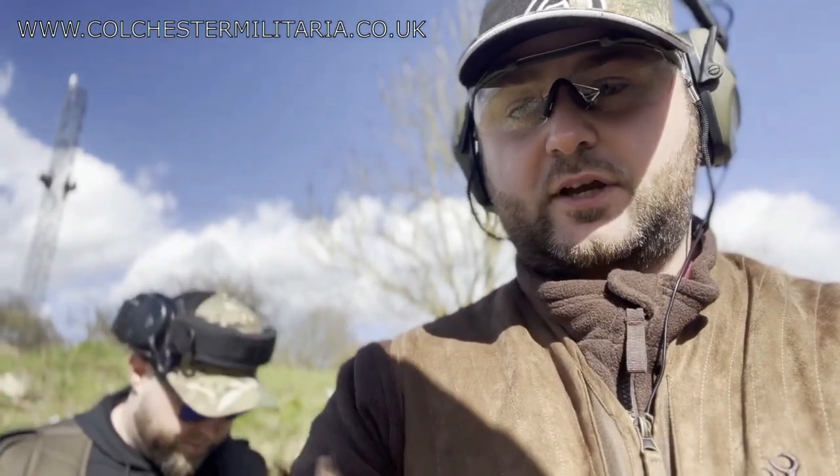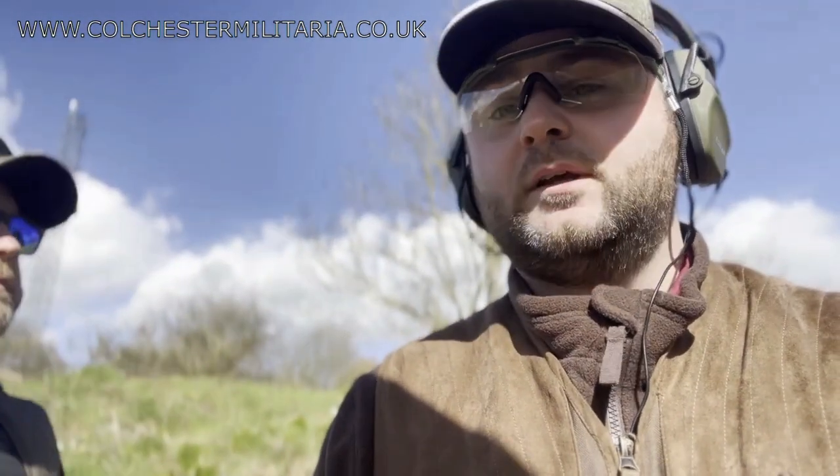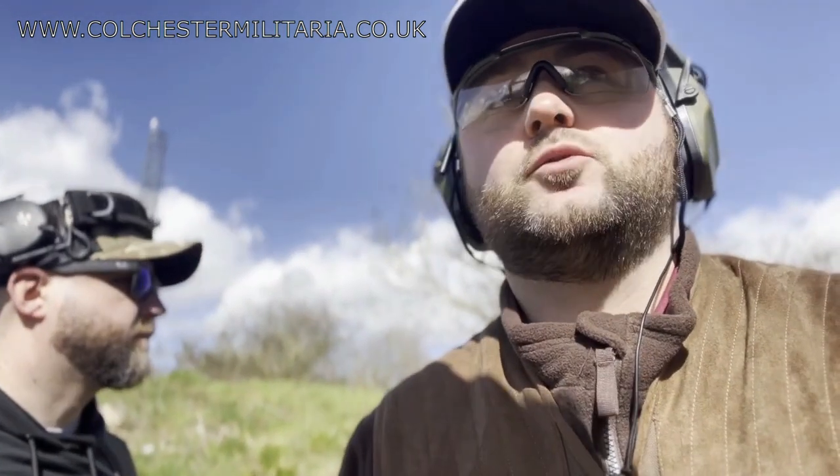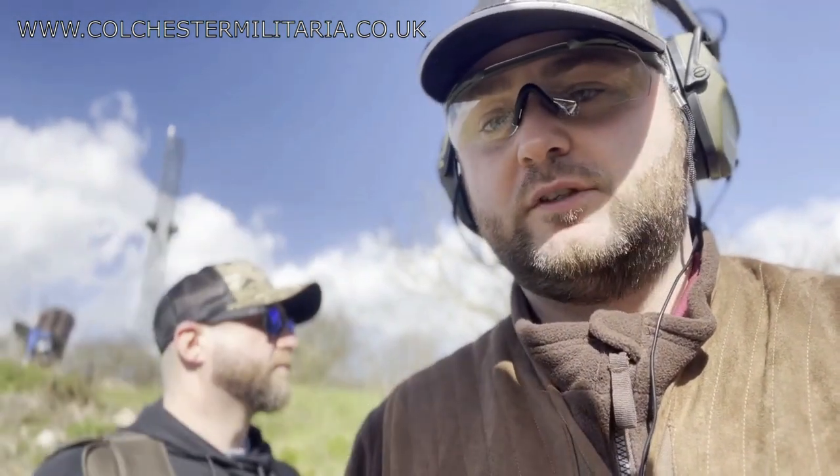Hi guys, Tom from Cultures and Militares. I've got Gaz with me from KMP UK Tactical. We're just down at the Fen Shooting School in Braintree, Essex. I just want to talk to you a little bit about some of the things that go on with our businesses at the moment.